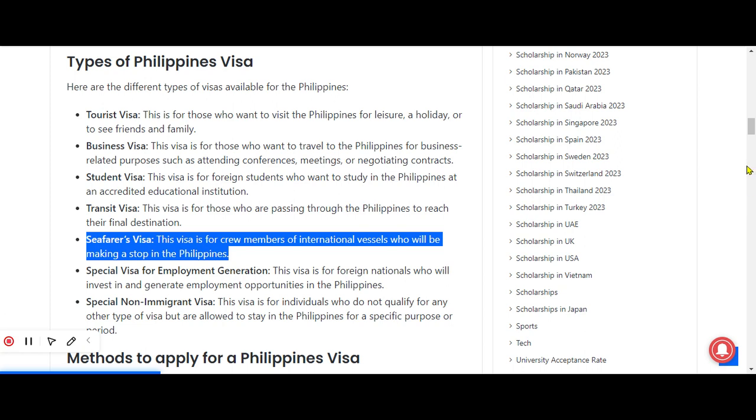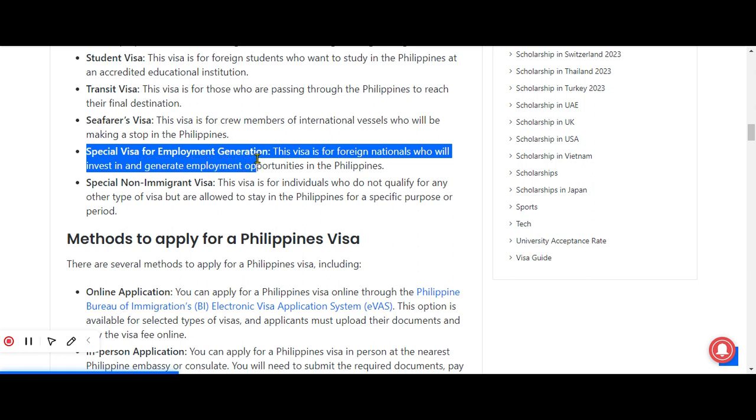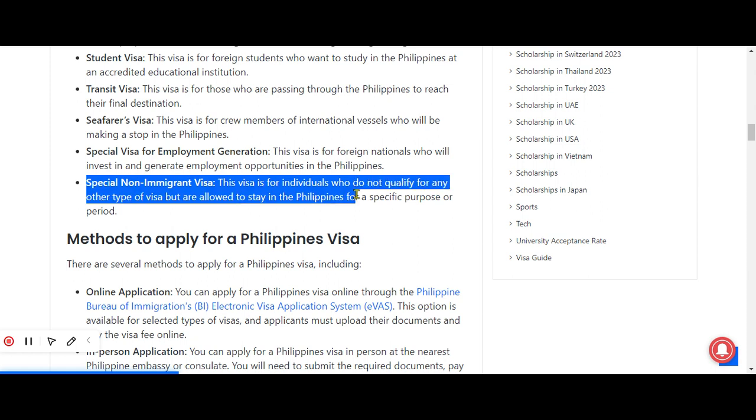The special visa for employment generation is for nationals who will invest in and generate employment opportunities in the Philippines. The last type is the special non-immigrant visa, which is for individuals who do not qualify for any other type of visa but are allowed to stay in the Philippines for a particular purpose or period.